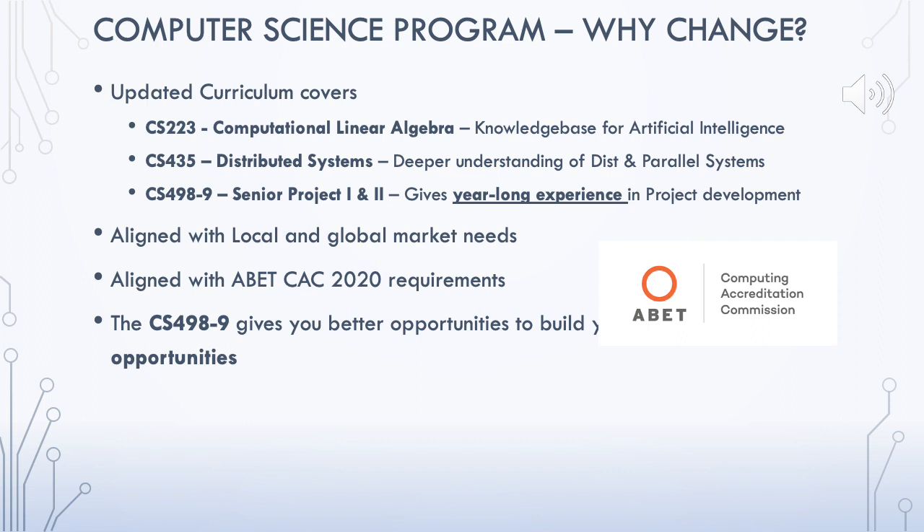In addition to these changes, the department has started to offer CS 223, Computational Linear Algebra. Previously, all students were required to take Math 223, Linear Algebra, with the math department. Starting next semester, the department will be offering the CS version of this course, taught from the computing perspective.